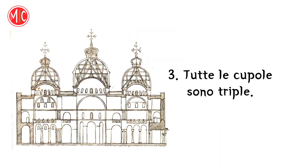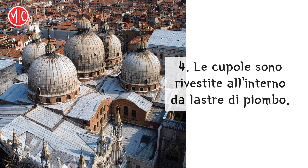Tutte le cupole sono triple. Falso! Sono doppie, non triple. Le cupole sono rivestite all'interno da lastre di piombo. Falso! Le lastre di piombo sono all'esterno. Molti elementi architettonici sono stati presi da altri edifici antichi.